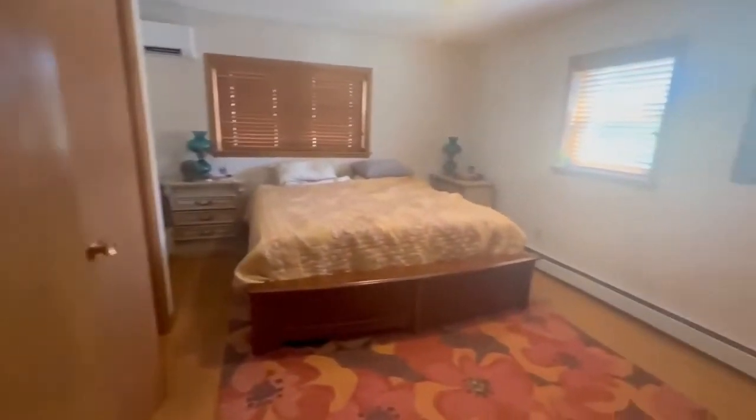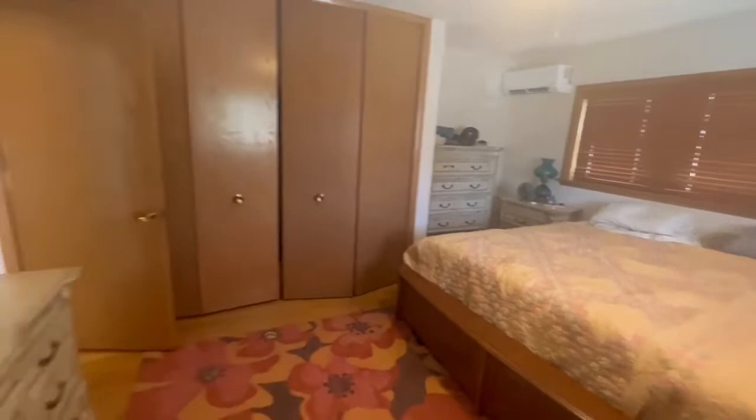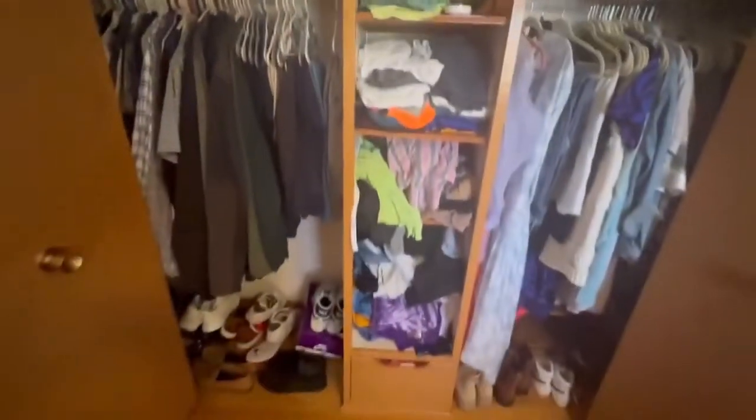Last but not least, you've got this bedroom, which is again another great size — lots of big furniture and plenty of space. And then your large closet here with lots of hanging space on both sides, plus shelving and storage up above.